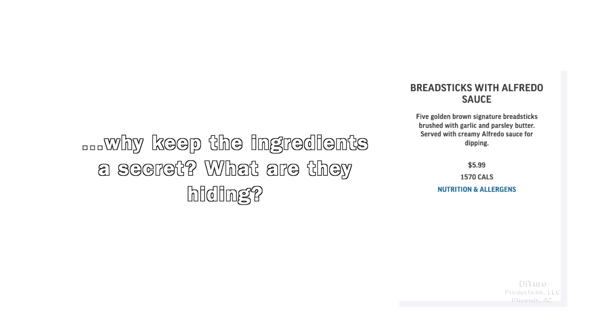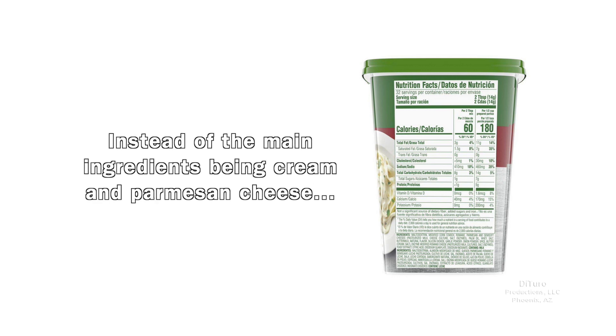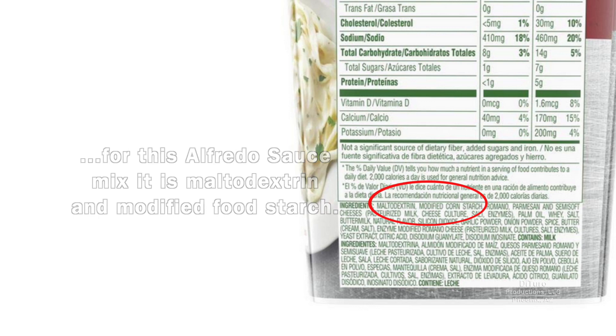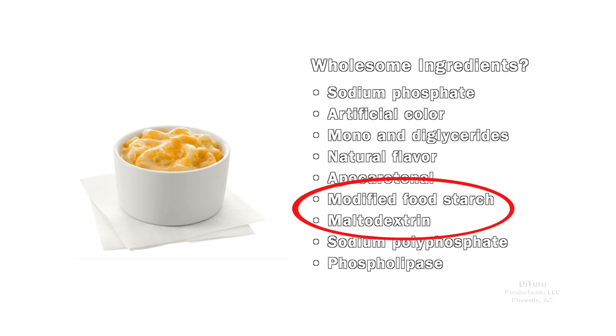What are they hiding? That their creamy Alfredo sauce comes from a mix? Instead of the main ingredients being cream and parmesan cheese, for this Alfredo sauce mix, it's maltodextrin and modified food starch. In many cases, wholesome ingredients are not so wholesome. In addition to artificial color, we once again have modified food starch and maltodextrin.